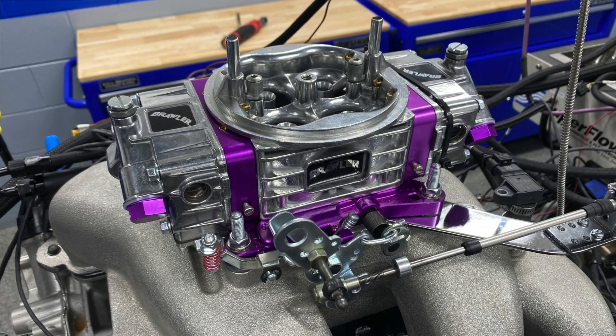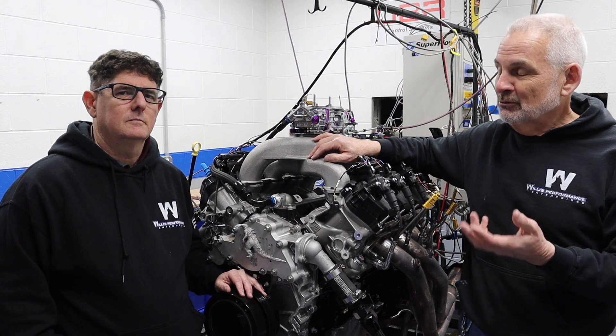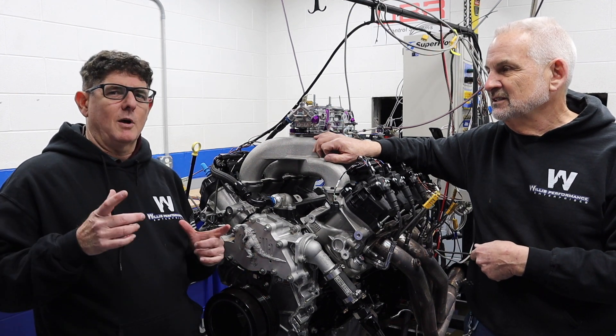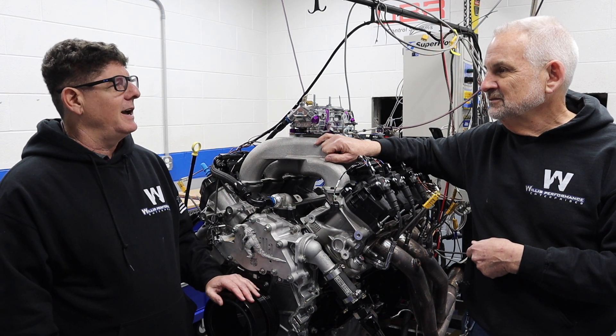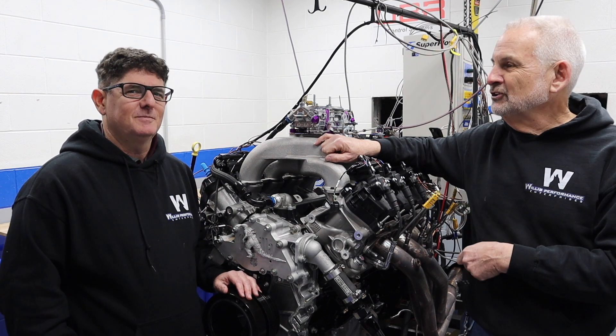We're going to take the folks through video of the power runs and idling, and then we'll throw the EFI back on so you can see what that looks like. We'll put the throttle body back on top and show what's involved in making the switchover. It's going to be a pretty fun day on the dyno. Brian, does that make this thing now Carbzilla? I think it is Carbzilla!